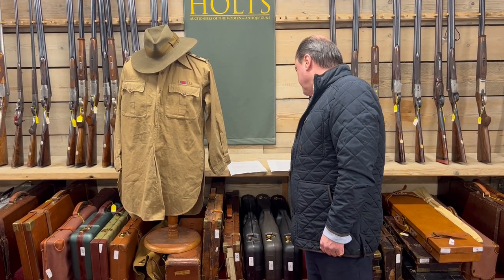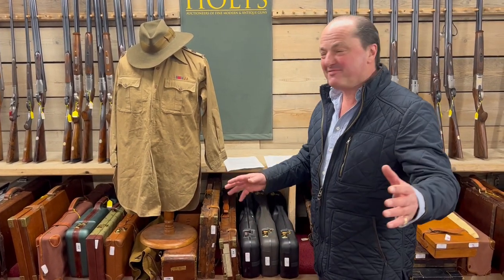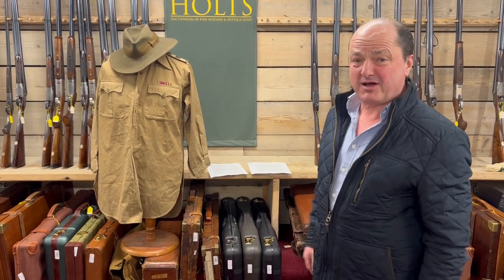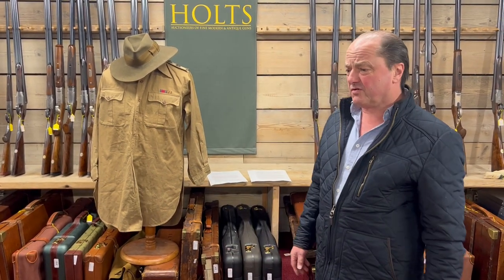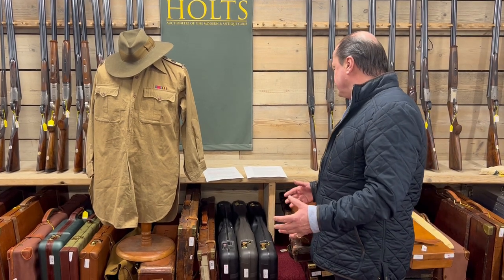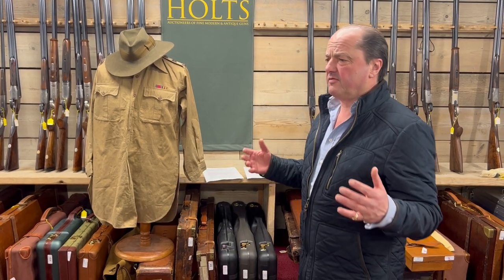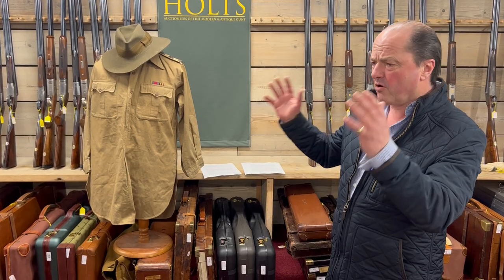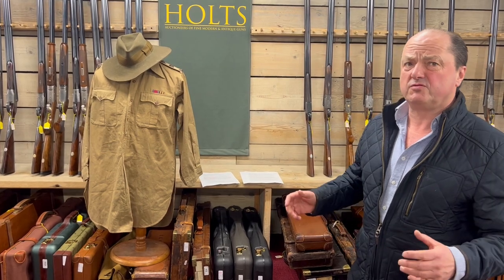Coming up in our March auction, I'm amazed. As a child I used to read these books about Courtney Selous, Frederick Courtney Selous, The Great Hunter, and here we have it. It's come from the family who built the bronze of The Great Hunter for the Natural History Museum.